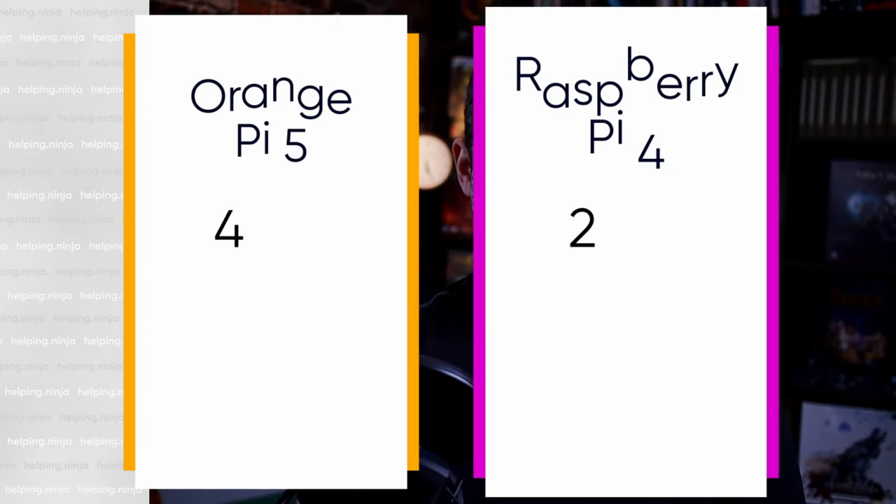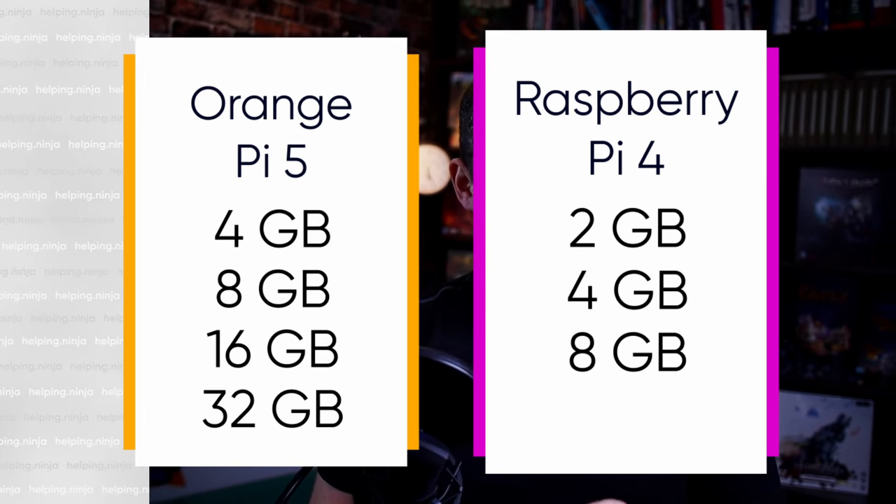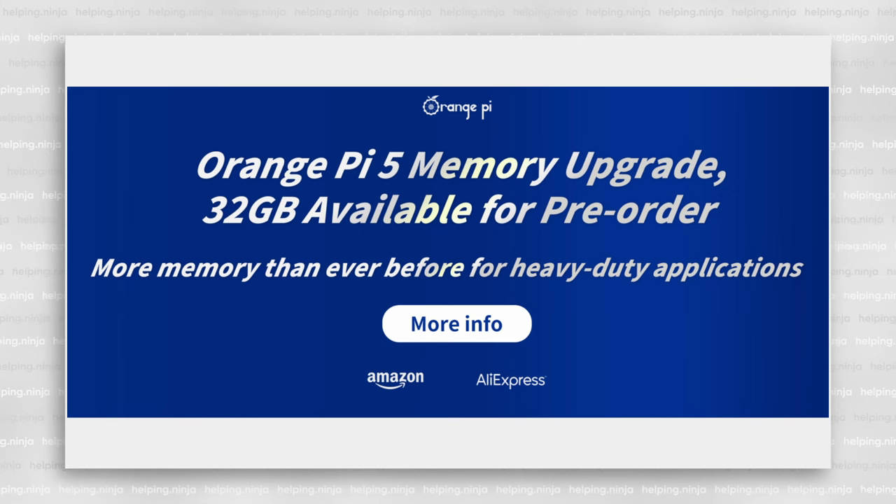RAM. The Orange Pi 5 also has more RAM options, with up to 32 GB of LPDDR4 RAM available. It beats the Raspberry Pi 4, which has up to 8 GB of LPDDR4 RAM. Orange Pi 5 wins, as it can have up to 4 times more RAM.